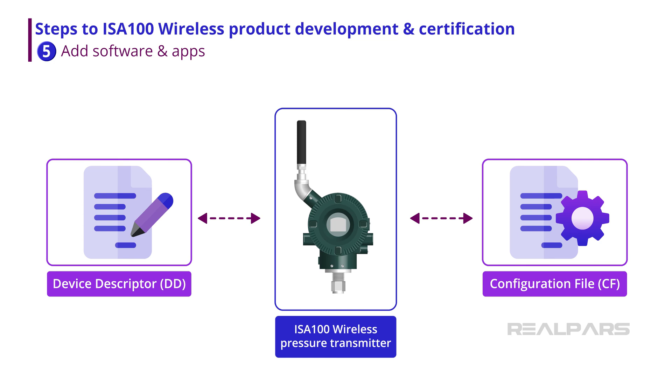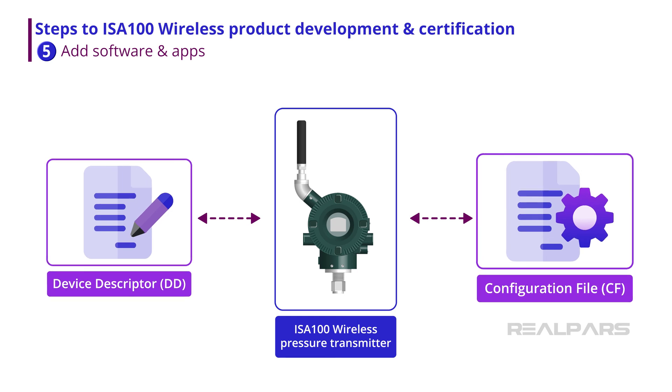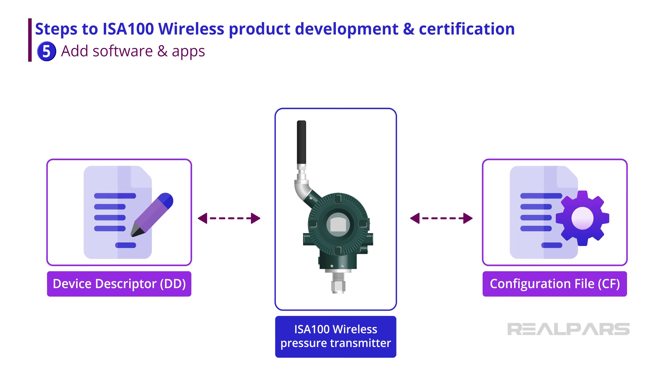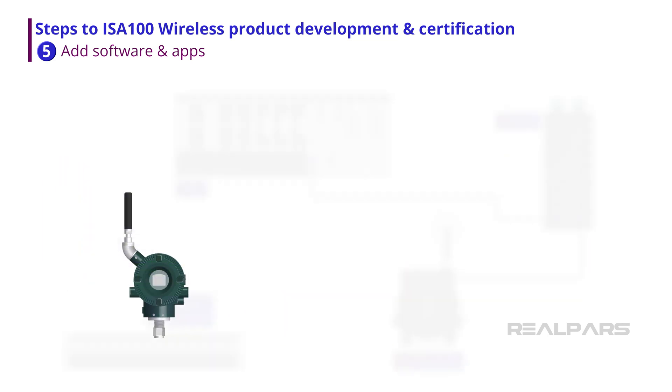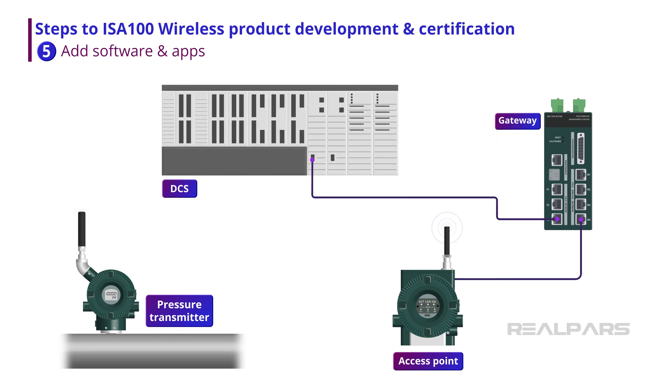Software system integration is then added to the design. Software components such as device descriptor (DD) files and configuration files (CFs) are designed and integrated with the hardware and firmware to allow end-to-end integration testing. The functional prototype is powered up, placed into a typical service area, and tested. Testing includes transmitting variable data via an ISA100 wireless gateway to the controller of choice, such as a DCS or PLC controller.